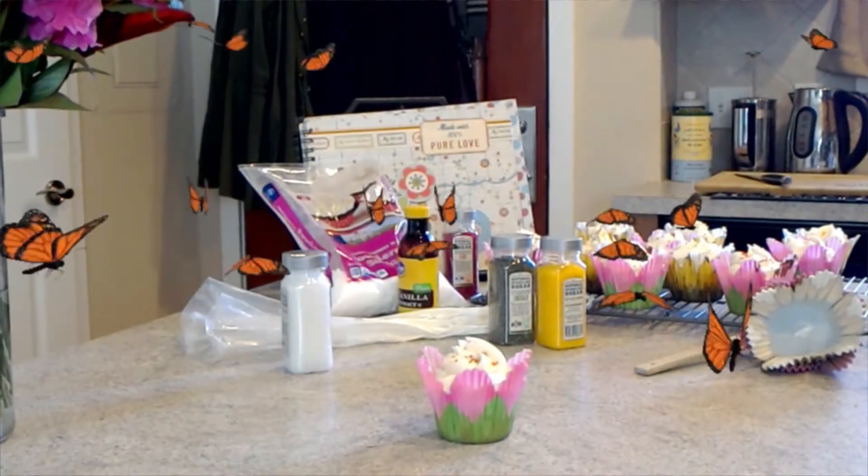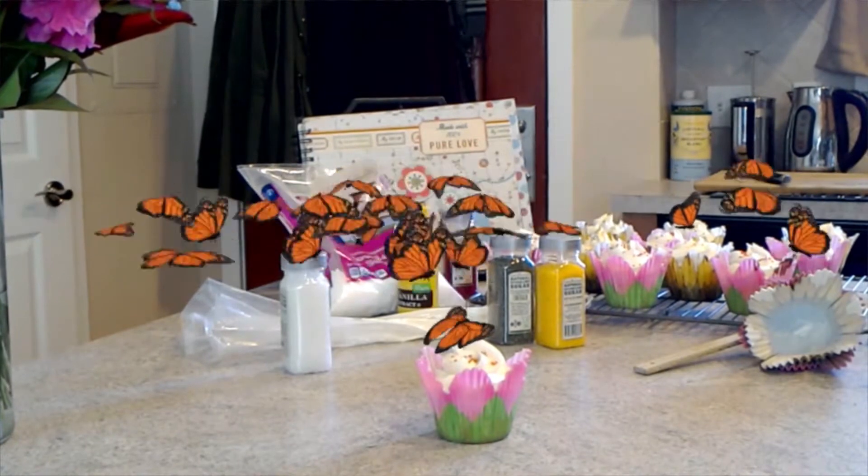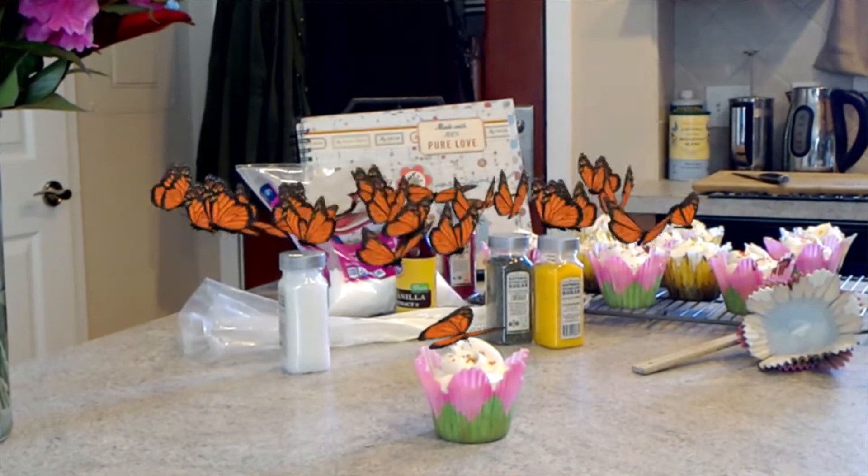Normally when I make videos it's just me, maybe a couple of my friends, and I don't do a lot with special effects or visual effects. Actiongram allows me to put in some of these animated assets that I normally wouldn't be able to use, which was very cool.